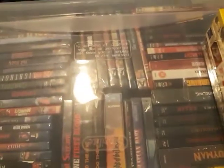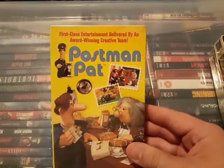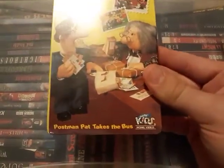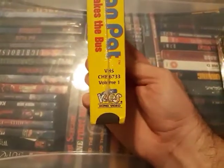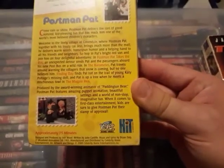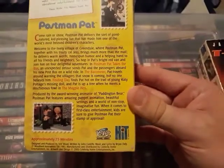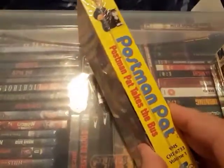Another interesting one is Postman Pat — first class entertainment delivered by an award-winning creative team. This one is Postman Pat Takes the Bus, volume one. It looks like some Shaun the Sheep kind of stuff. It was produced by the award-winning animator of Paddington Bear, which is kind of cool. This might be good for the kids to watch. It's actually sealed so I don't want to open it — something I've never really heard of, but might be interesting.